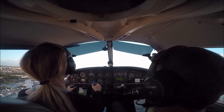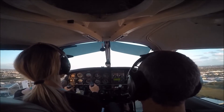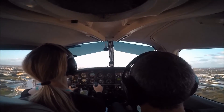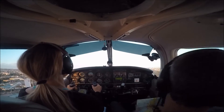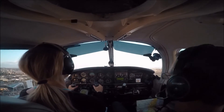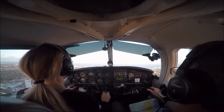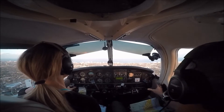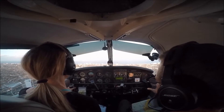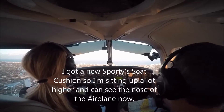We want to be at 1,000. We're going to climb up to 1,000 and level off. We do want to contact International Tower as soon as we can. I'm going to have to trim — lower the nose and then trim it to relieve the pressure. Keep your nose down.